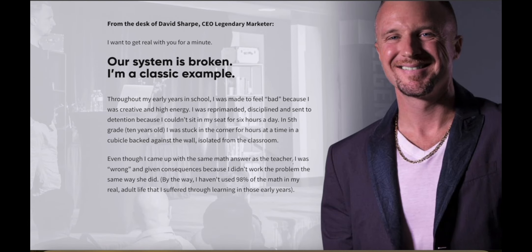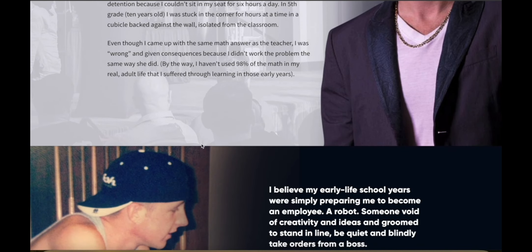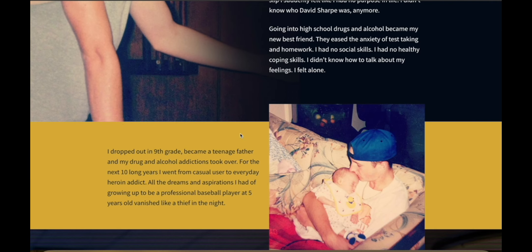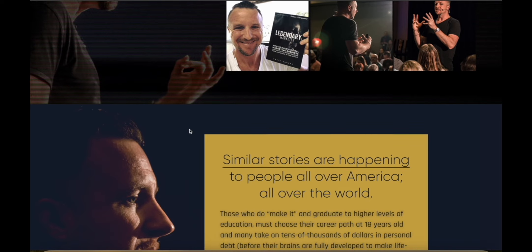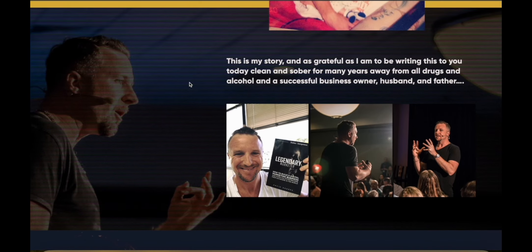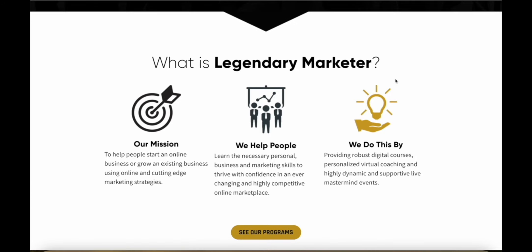The main guy behind the program is David Sharp, the CEO and founder. If you read his story, it's actually really motivating. This guy dropped out of high school, was a teenage father, got into substance abuse at a very early age, and his life was in shambles. He didn't know what he was doing until he discovered that you can actually make money online with affiliate marketing. After many years, he eventually learned the tricks and how to make real money online, and that's how he founded Legendary Marketer.